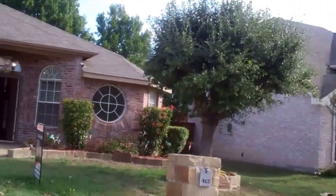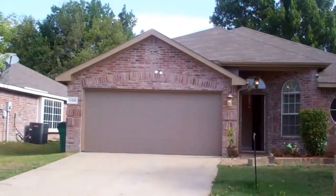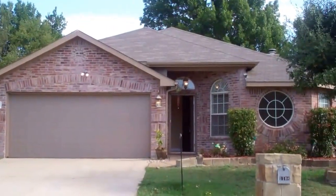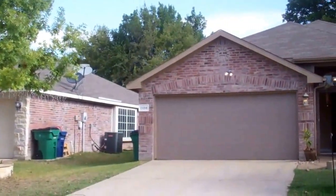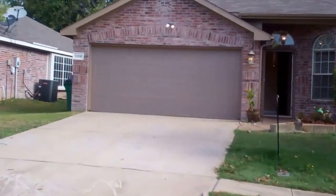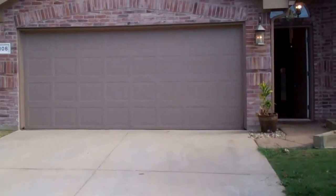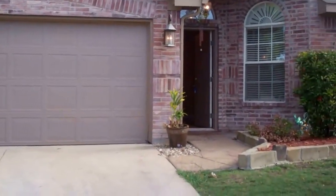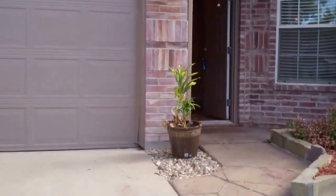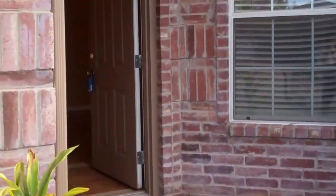Good morning everyone, it's Colleen Frost and I have a beautiful new listing. We are in McKinney, Texas — just look at those big mature trees. I love McKinney and I love our new home at 1108 Shaker Run. It is in the great subdivision of Pinehurst, conveniently located at 75 and Eldorado.